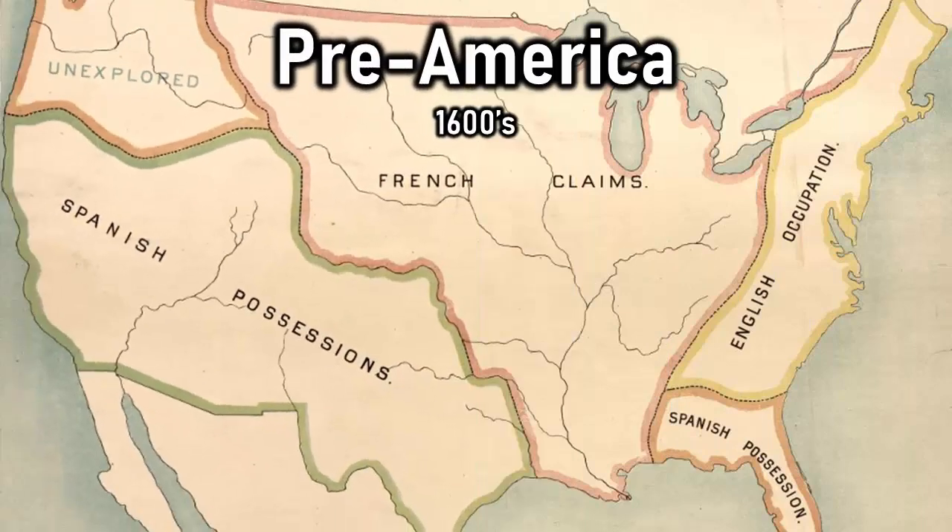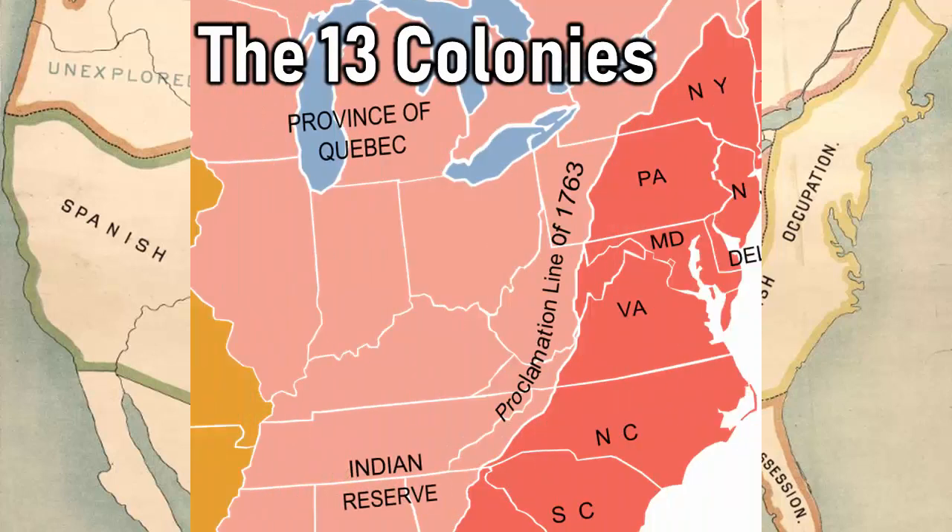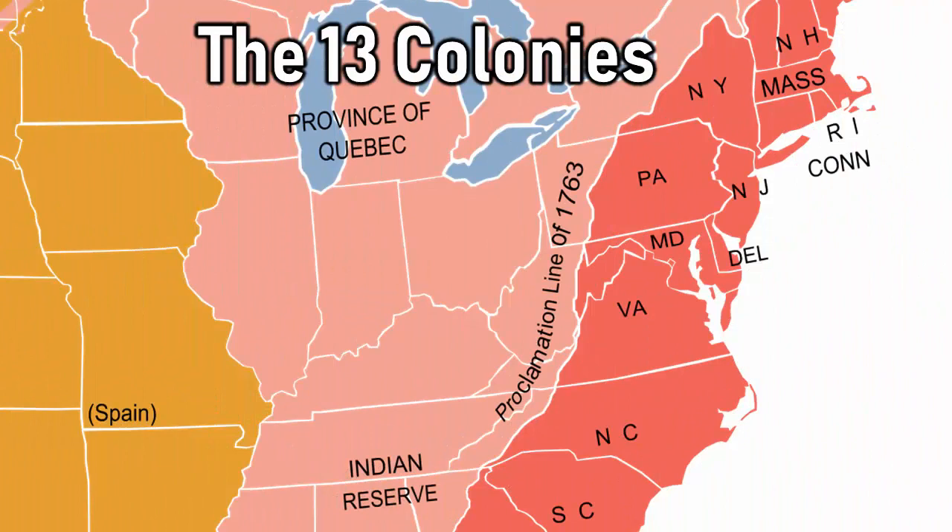America didn't exist in the 1600s — it was owned by the British, French, and Spanish empires. To keep it simple, we're going to refer to the British part of current-day America as the 13 colonies. These 13 colonies lacked precious metals, and they had to innovate with paper money.